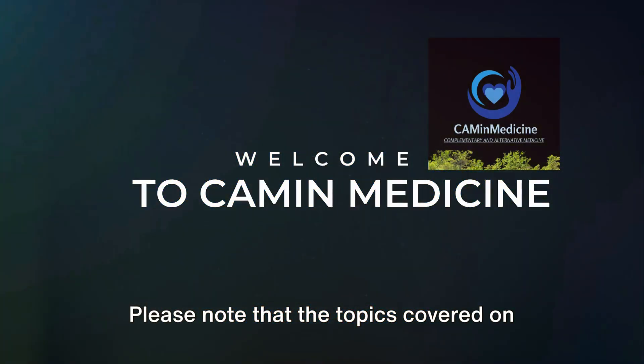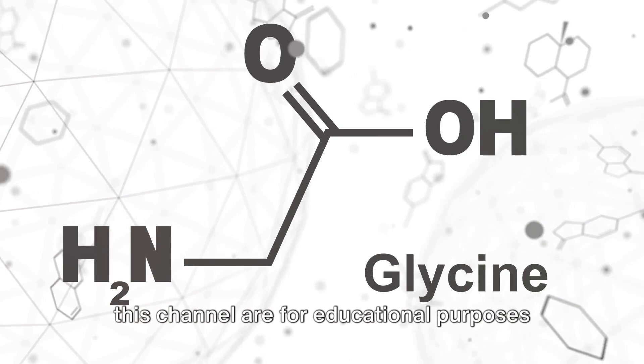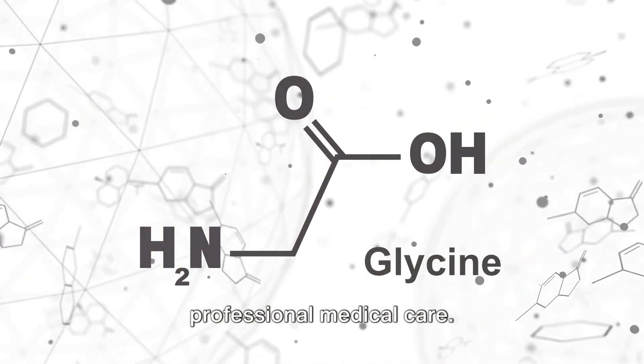Please note that the topics covered on this channel are for educational purposes and should not be used to replace professional medical care.